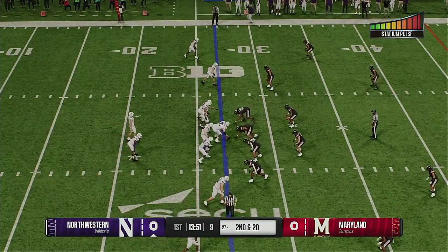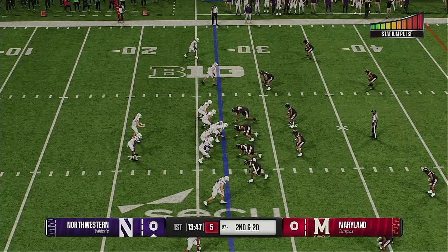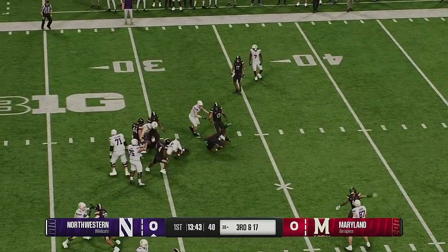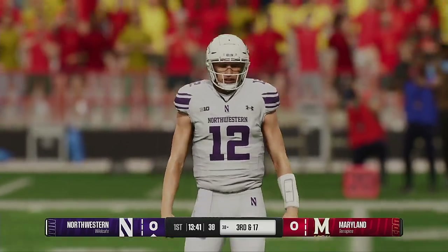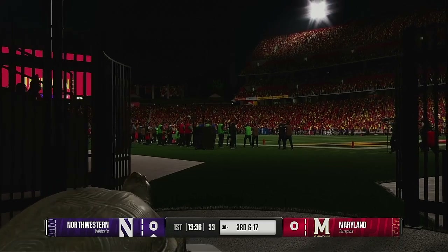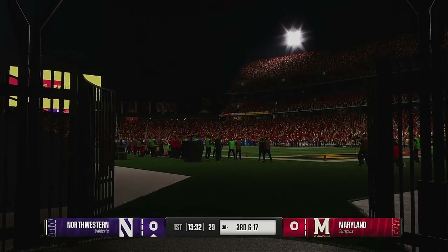Second down now, after the sack. And now the handoff. They'll bring him down after just a short pickup. The defense coordinator all week was talking about gap integrity — not giving this running back any creases at all. Really sound defense on that play.